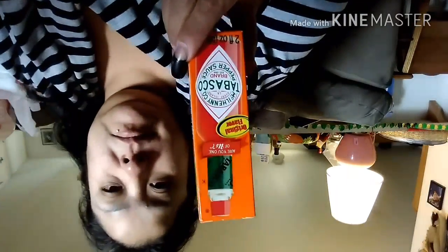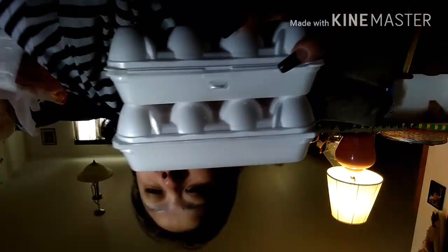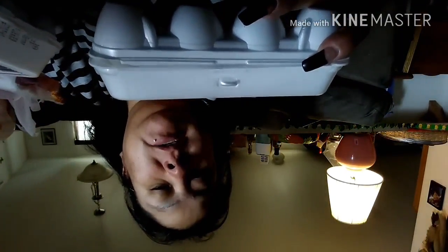I also got this two-fluid-ounce Tabasco Sauce. And then I got three of the Hill and Dale Farm eggs — eight-count, medium-sized, Grade A. I got three of these.